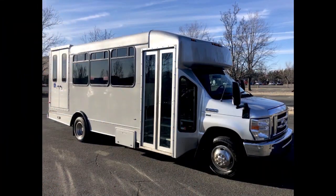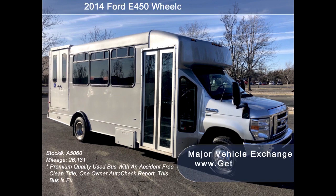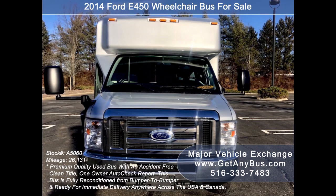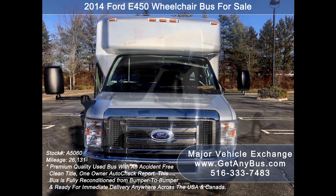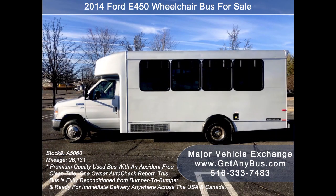Major Vehicle Exchange presents a 2014 Ford 450 wheelchair bus for sale, stock number A5060. This used bus for sale has an accident-free clean title, one owner AutoCheck report. It can accommodate up to 16 passengers plus driver and up to two wheelchair positions.